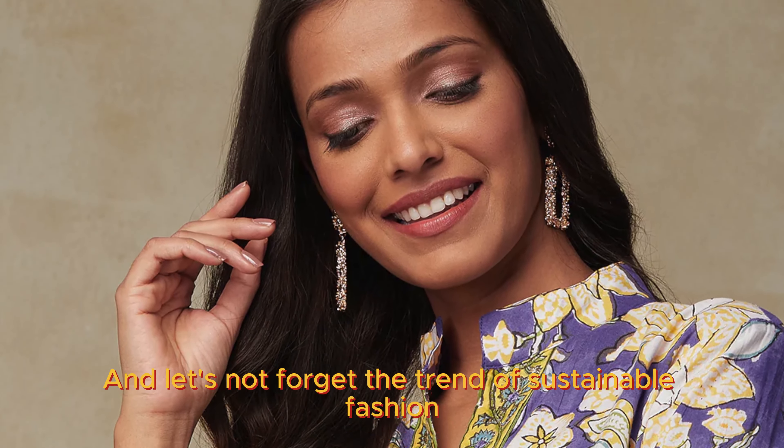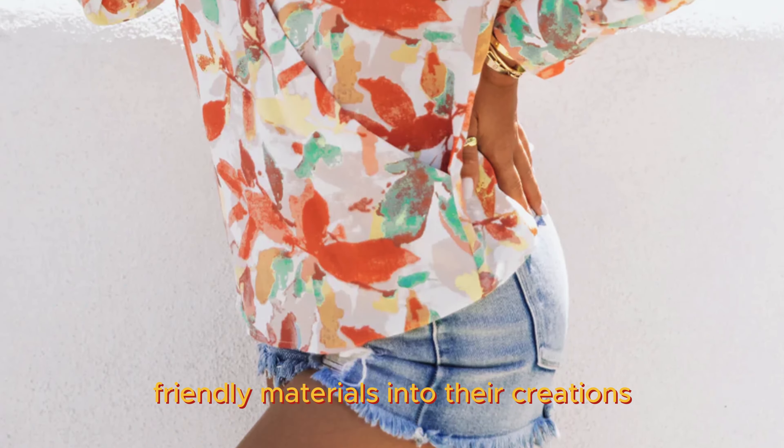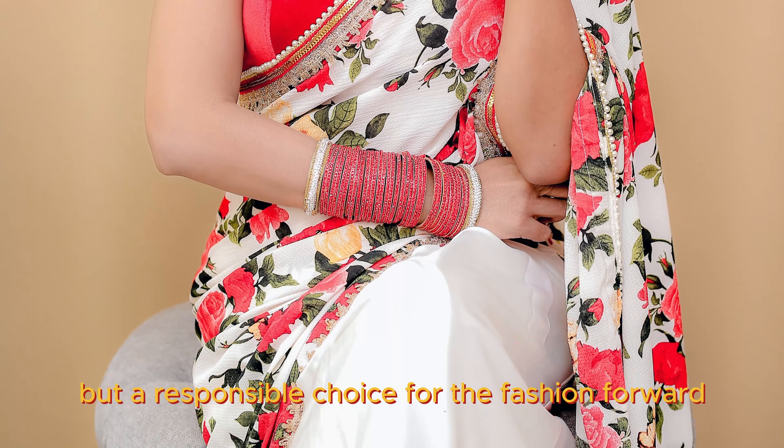And let's not forget the trend of sustainable fashion. Many designers are incorporating eco-friendly materials into their creations, making it not just a style statement, but a responsible choice for the fashion forward.